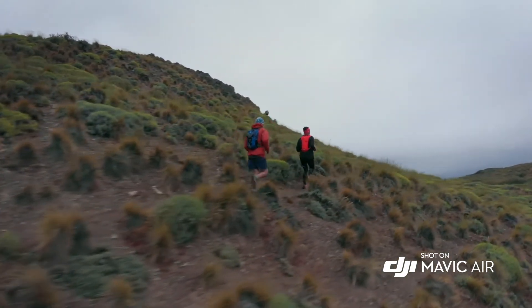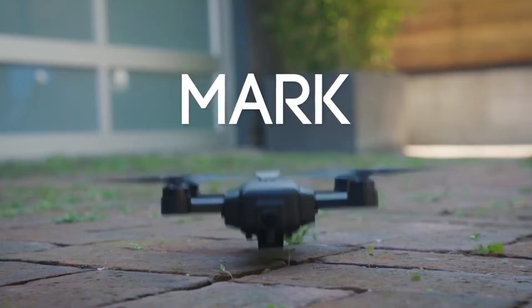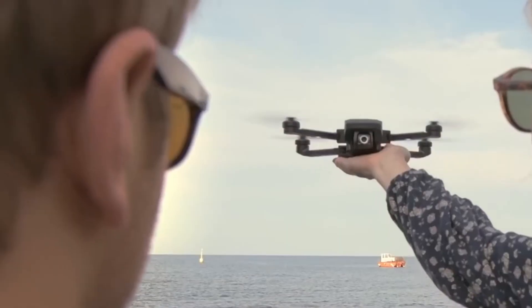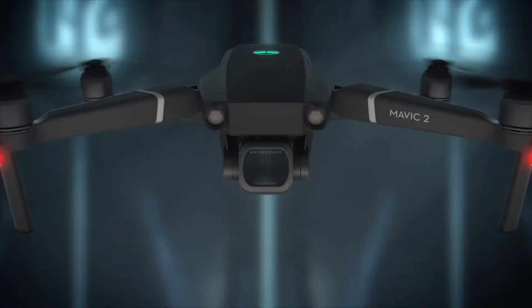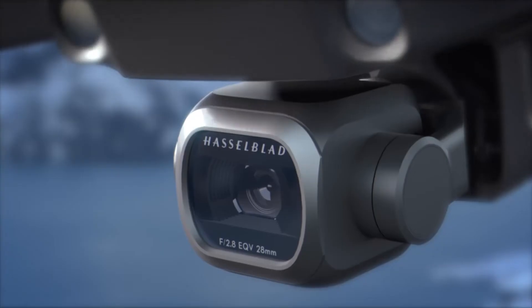Since the release of the DJI Mavic Air, we've seen more and more Kickstarters pop up: the Mark Drone, Mystic, and the Hubsan Xeno. In June, Parrot released the Anafi and Yuneec released a drone called Mantis with a dedicated remote controller. DJI quickly followed up with the release of the new Mavic 2 line — the DJI Mavic 2 Zoom and the DJI Mavic 2 Pro.